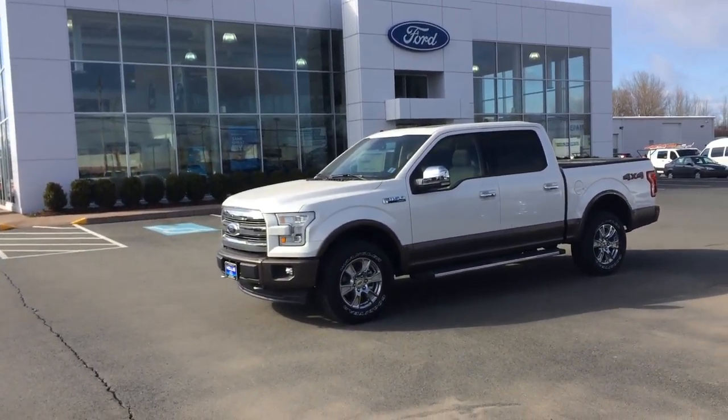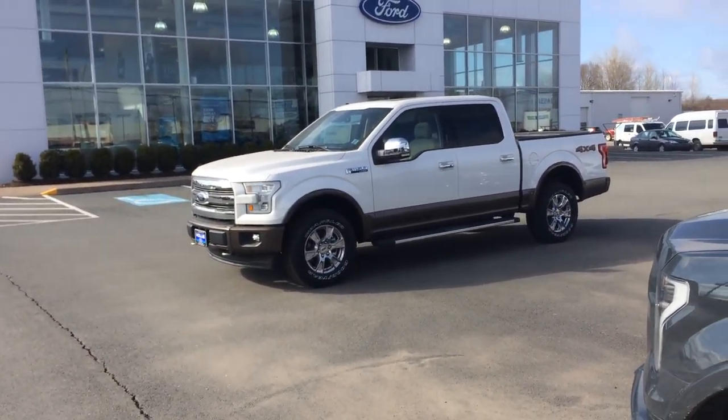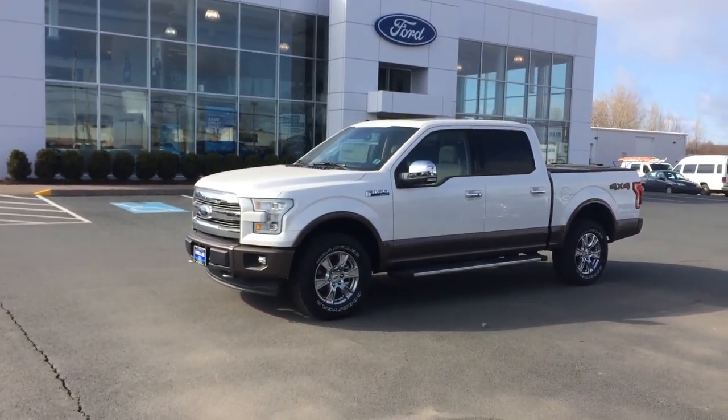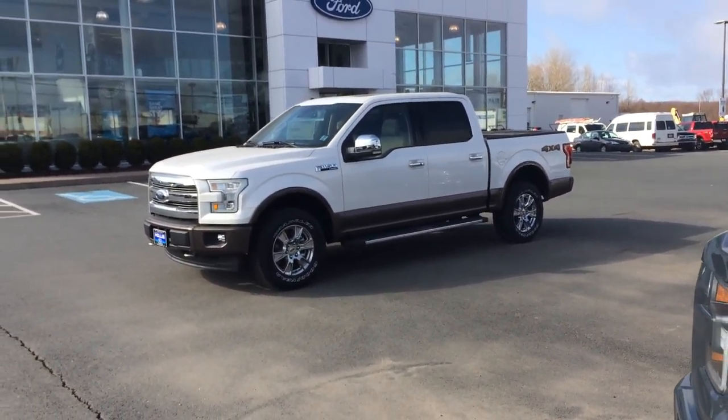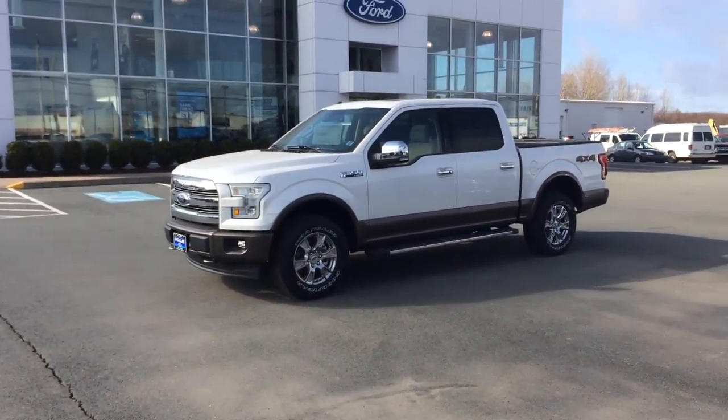Good morning James and welcome to Hollis, Horton, Truro. My name is Cindy Kennedy and I'm your sales and leasing consultant. I wanted to do a brief video of the 2017 F-150 Lariat 4x4. This vehicle also has a locking rear axle, so it's not just your 4x4 — you've got the locking rear axle and a 3.55 axle ratio.